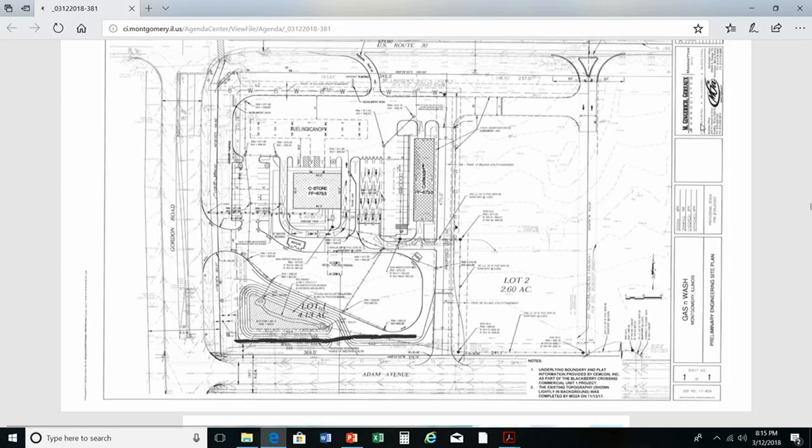The intent would be to have any truck traffic come off Gordon, go through the fueling area, and go back onto Gordon. So what we have here is the entrance off of Gordon coming in where cars can go up into the fueling area. Cars can also go back out onto Route 30 or come back down to Adams. Truck fueling: anyone who comes in with a truck will pull in here, come around, fuel up, and go back out onto Gordon.